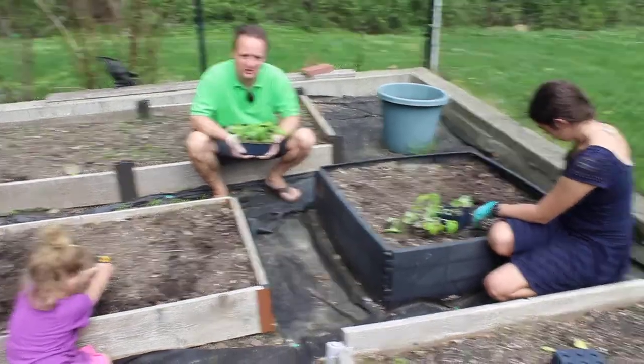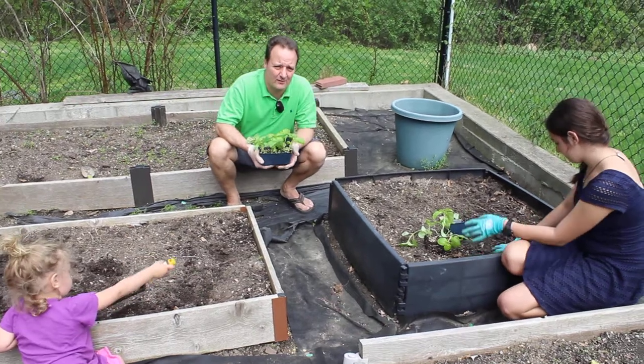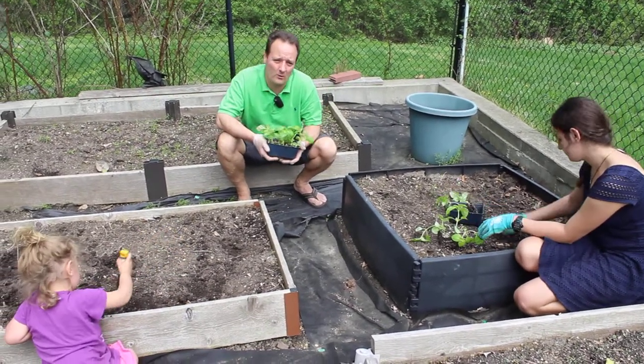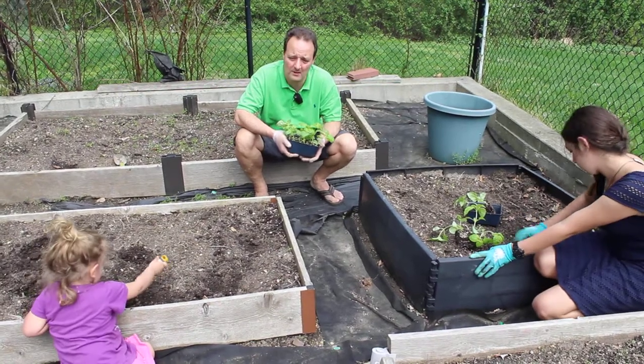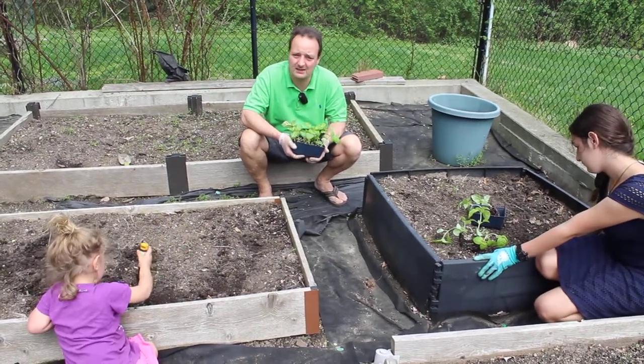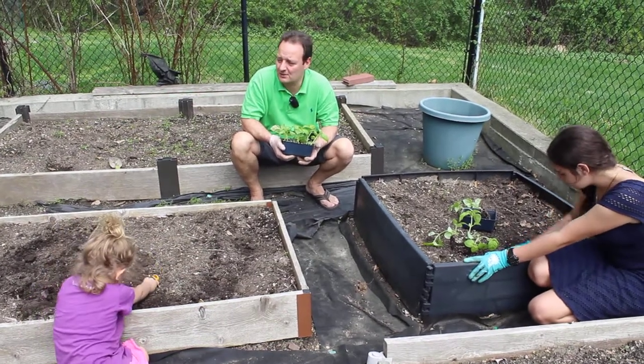Hi everybody. This is Gino from genosfamily.com and it is finally the day after Mother's Day — our official day of planting warmer weather crops. We've had a pretty tough spring this year, it hasn't been that warm. So we're just planting some more broccoli today, and some more cauliflower and kale and cabbages.